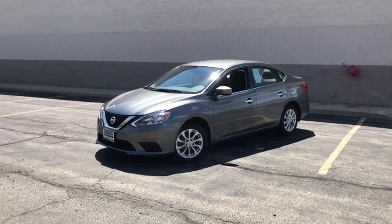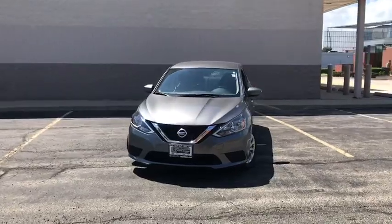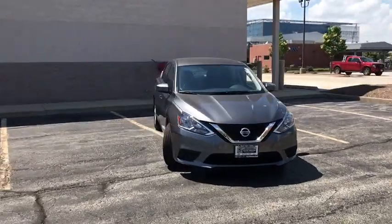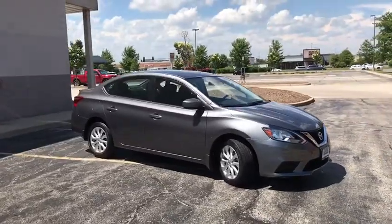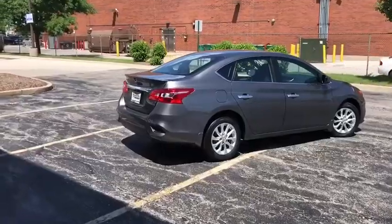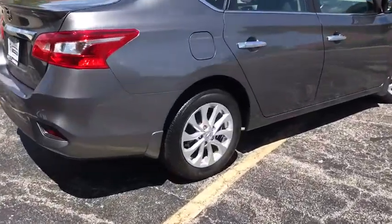The 2017 Nissan Sentra. With its spacious and versatile interior and stellar fuel efficiency, the Nissan Sentra is the obvious choice for anyone who wants to enjoy a stylish and comfortable ride. This vehicle has less than 15,000 miles. Here are some of this vehicle's great options.